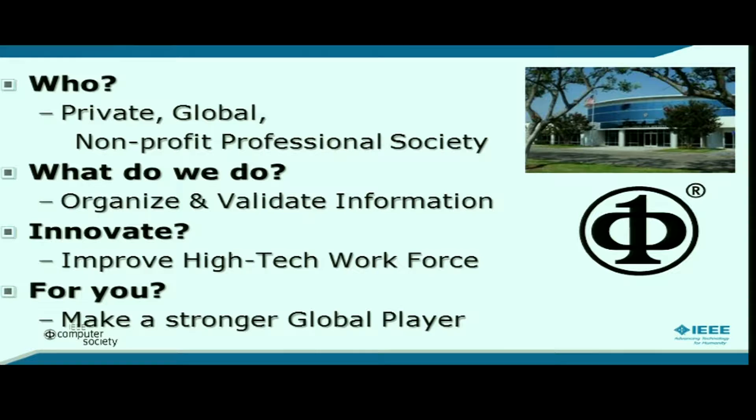Who are we? We are a private global nonprofit professional society. Those are a lot of words, but what they basically mean is that we are an organization of people who are involved in the same kinds of things and want to support each other and the body of knowledge. What is it that we actually do? The quick answer is that we organize and validate information — we publish things, hold conferences, create standards, and try to understand where technology trends are going.